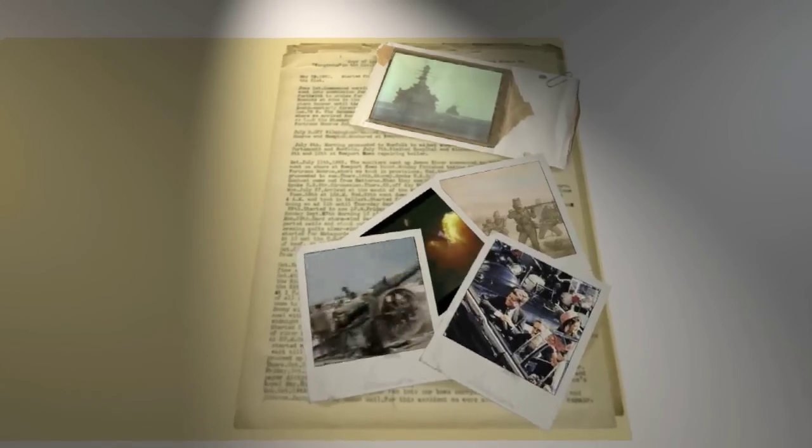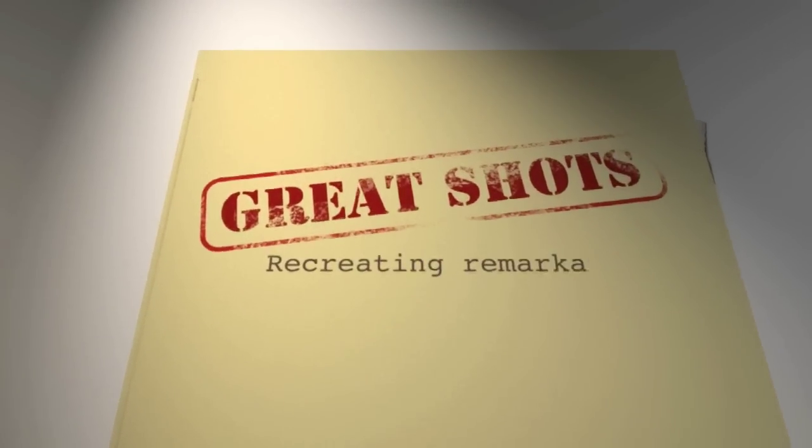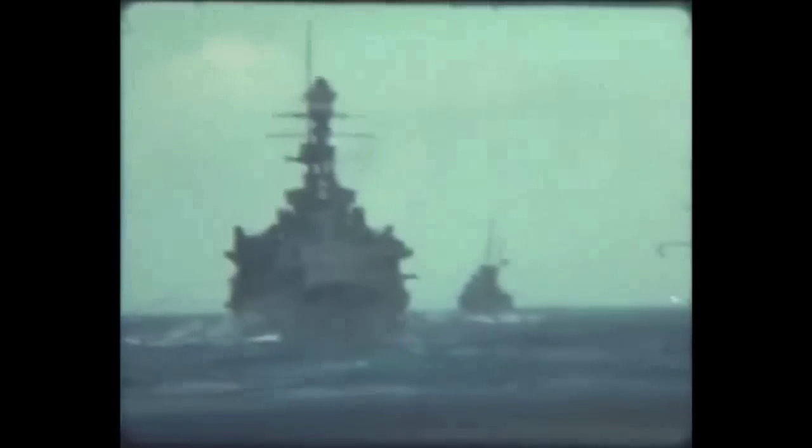Thank you for that one Phil. Now, somebody else to talk tech with — Charlie has been off doing the maths and is recreating history with air guns. Great shots this week. Recreating remarkable historic ballistics with air guns looks at one of the great tragedies of the Second World War.